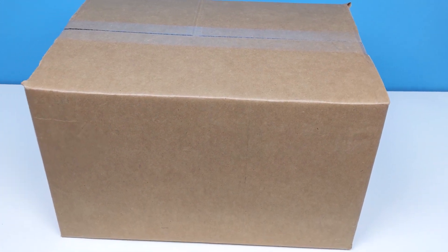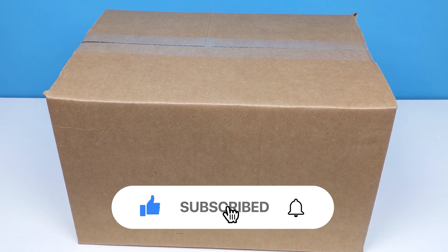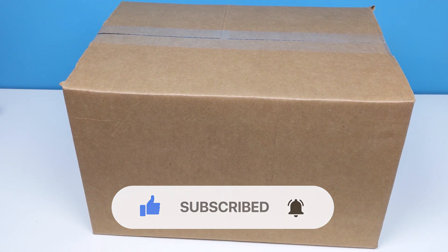If you enjoyed this video, please give it a thumbs up, remember to subscribe, and turn on notifications. Alright, let's get stuck in.